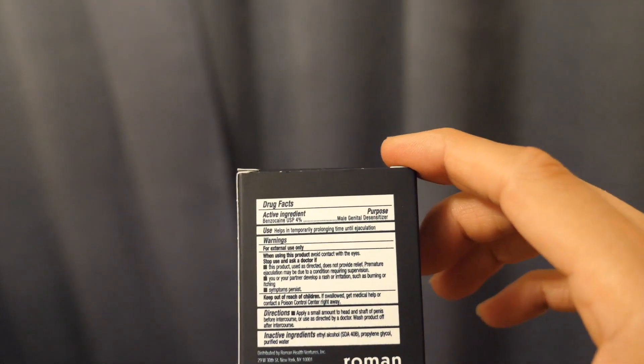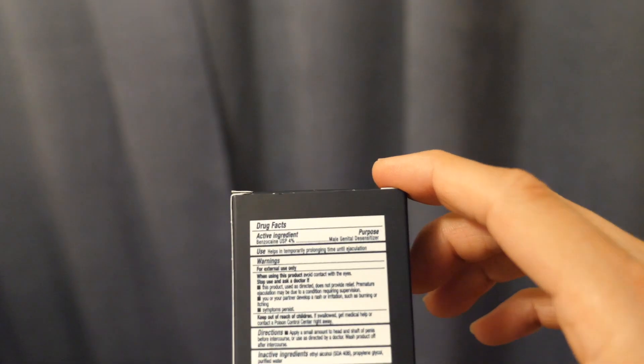I've read an FDA alert on benzocaine products. Benzocaine products do contain some side effects. If you notice any kind of headache, rapid heart rate, shortness of breath, dizziness, lightheadedness, fatigue, or lack of energy because you've ingested too much benzocaine, I would suggest you seek immediate medical attention.